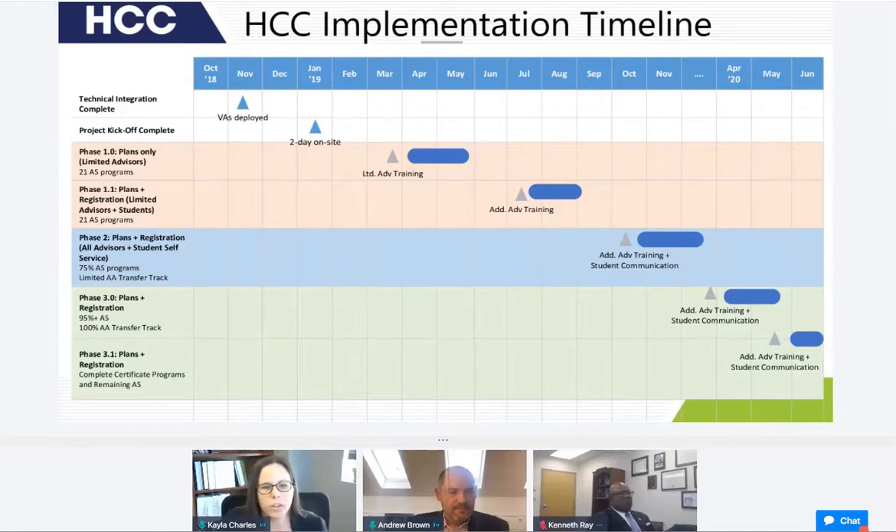Moving into phase three, we actually accelerated the timeline due to the COVID-19 pandemic. In March of 2020, we were grappling with how to better serve students remotely, and Hawk GPS was one of those tools — it's really helpful for an advisor to work over Zoom with a plan alongside a student. So we focused on all of our Associate in Arts pathways and deployed those in April of 2020, ahead of our fall 2020 registration period. We finished phase 3.1 with the remaining college credit certificate programs and a few more Associate in Science programs in about June of 2020.